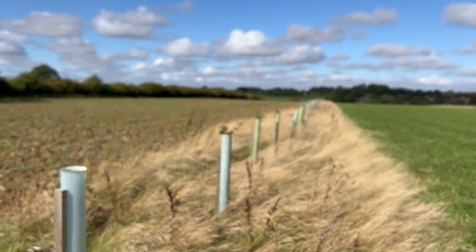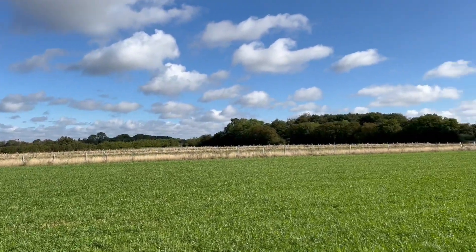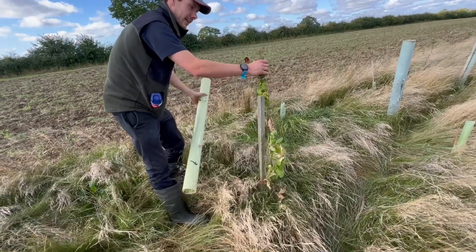In the winter of 2021 we planted three and a half thousand trees in lines in the middle of our fields — agroforestry it's called. We'll farm our normal annual crops in rotation between the rows of trees, but we'll be growing a vertical timber crop at the same time. Well, that's the aim.